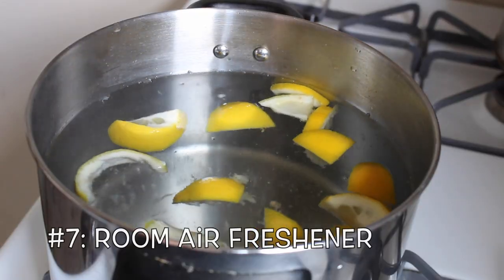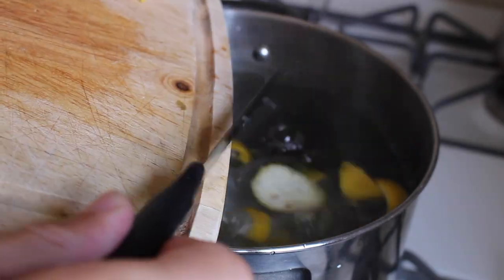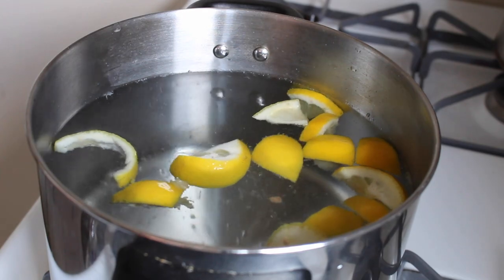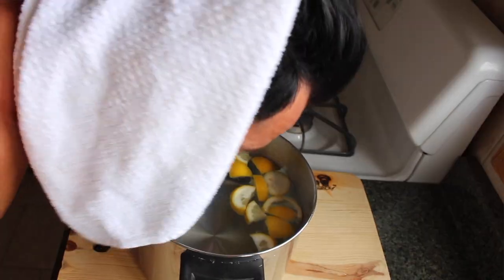Why not make a room freshener? All you're going to do is boil up some water, add in your lemon scraps and peels, and just let the steam fill the room with scented goodness. And while we have this lemony steam going, why not use it as a facial steam cleanser? All you're going to do is remove your pot from the heat, then place your face about 10 inches away from the bowl because we don't want to burn off our skin.